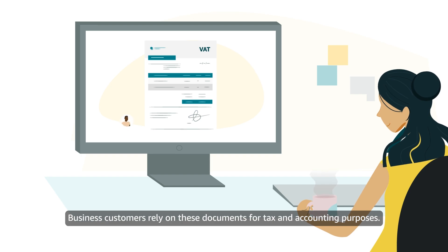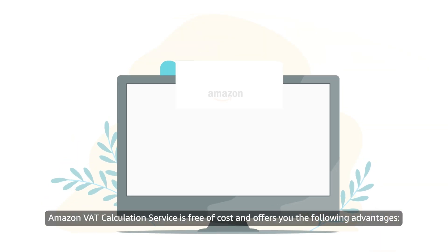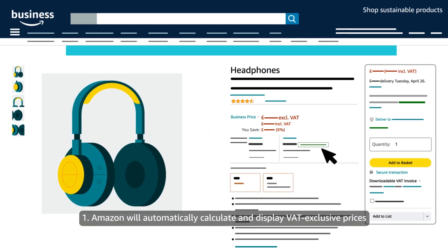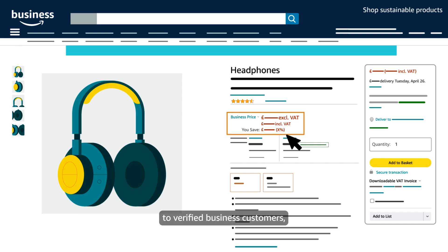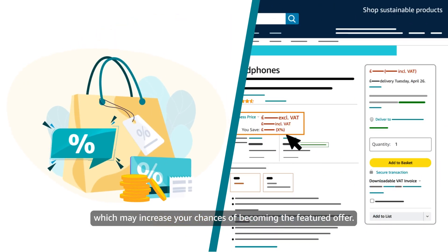Business customers rely on these documents for tax and accounting purposes. Amazon VAT calculation service is free of cost and offers you the following advantages. Amazon will automatically calculate and display VAT exclusive prices to verified business customers, which may increase your chances of becoming the featured offer.